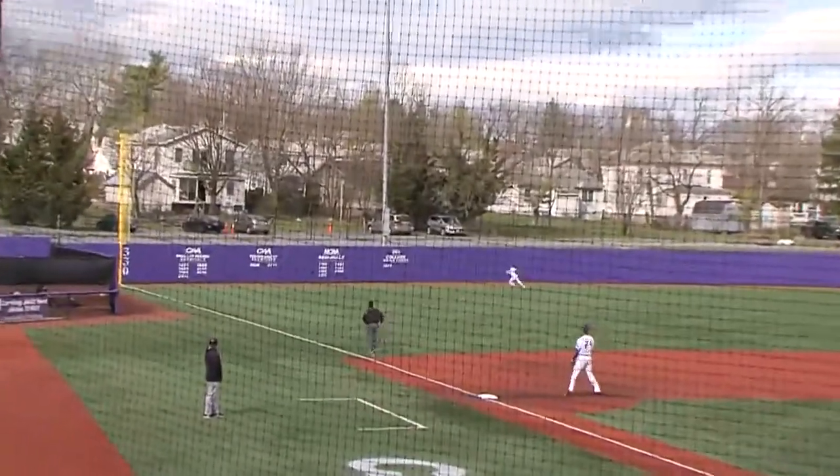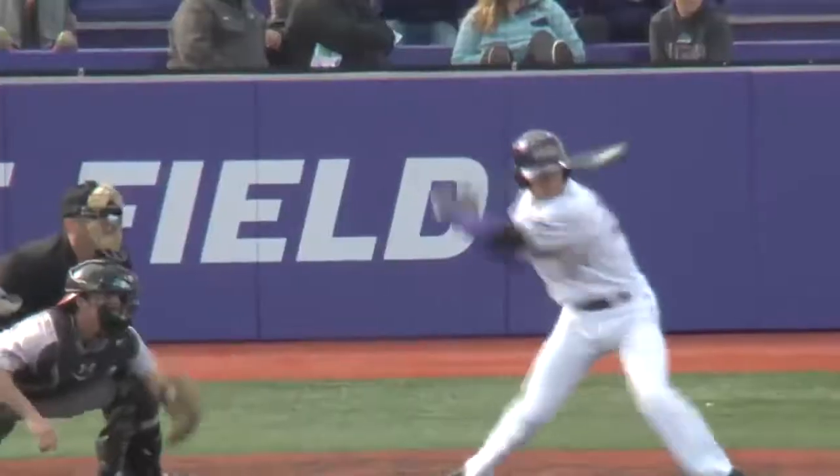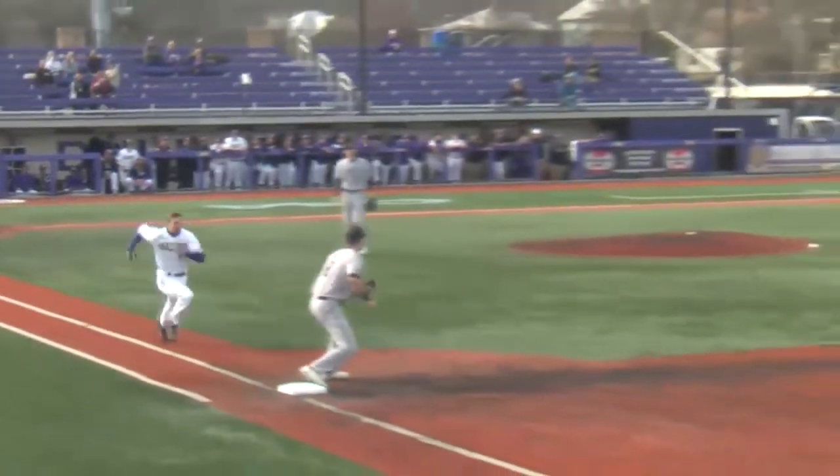And he sends another ball to left field. This has got some depth, but the wind may hang it up, and it's caught. He tried to get to it as he just pounded it into the field turf here at Eagle Field.